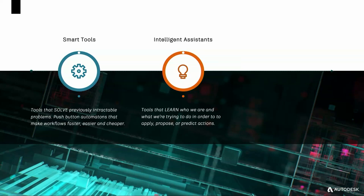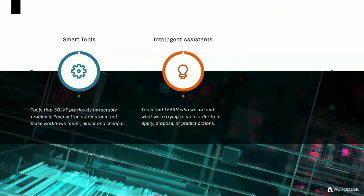The next stage, which I think is close, is what we're calling intelligent assistance. These are tools that will actually learn who we are and what we're trying to accomplish, and will be able to reason about the actions needed to help achieve our goals. If you're an architect and you need to lay out an office, you don't need to be pushing polygons around — the problem is how do you balance the needs and requirements of the people in the room?